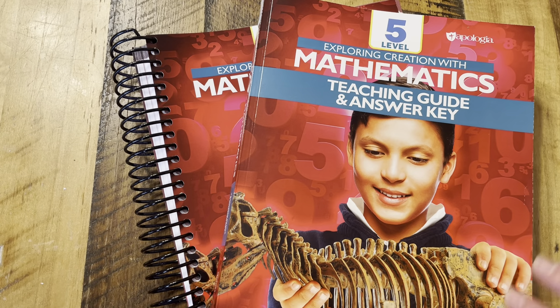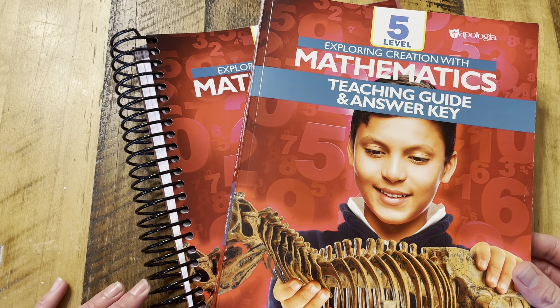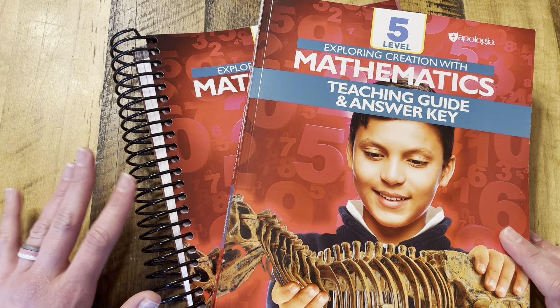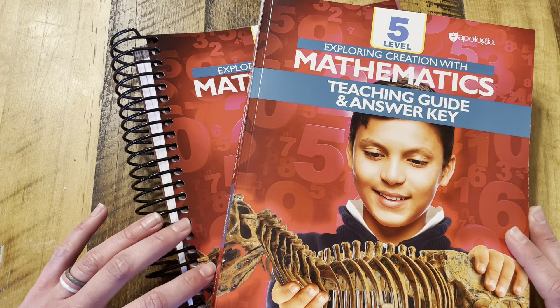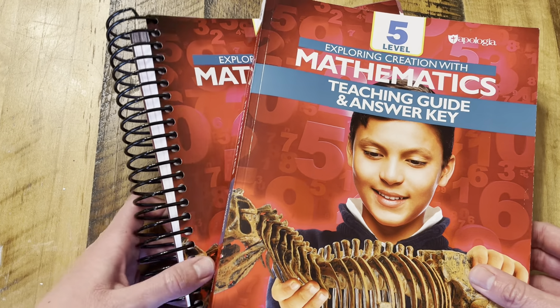Hey everyone, Abby Kay here, and I am so excited to be able to share a flip through of Apologia Math 5. This is Exploring Creation with Mathematics Level 5, which is the brand new release from Apologia Math. We have been blessed to have used all the levels, one through four, and are excited to get to use Level 5 next year. So let's jump right in.